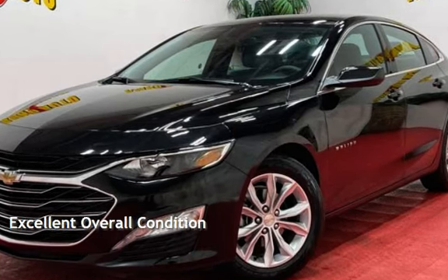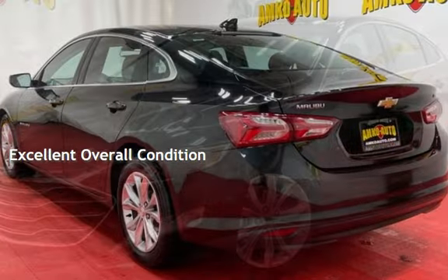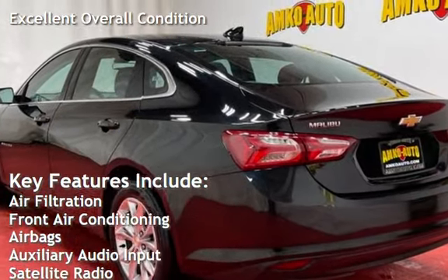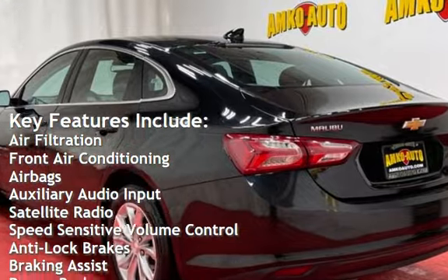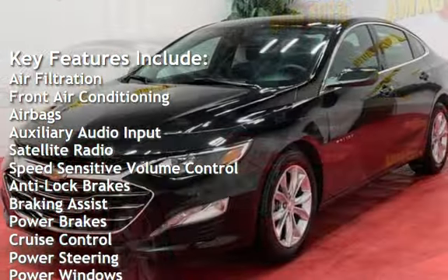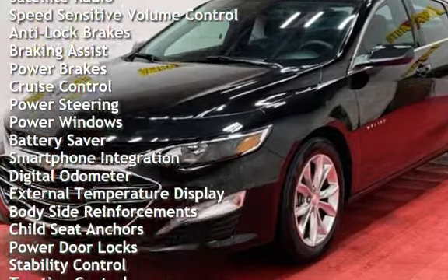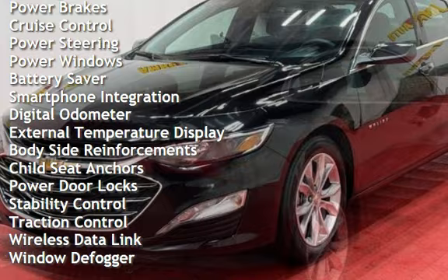This vehicle is in excellent overall condition. Key features include: air filtration, front air conditioning, airbags, auxiliary audio input, satellite radio, speed-sensitive volume control, anti-lock brakes, braking assist, power brakes, and cruise control.